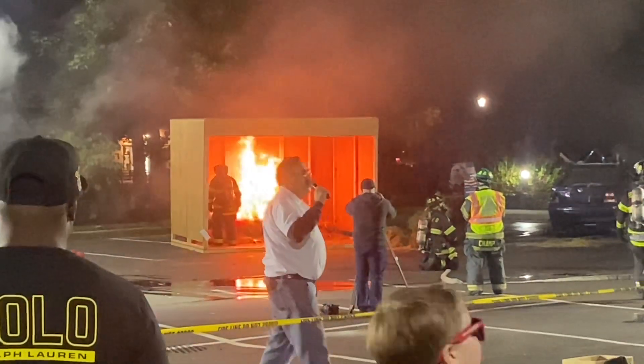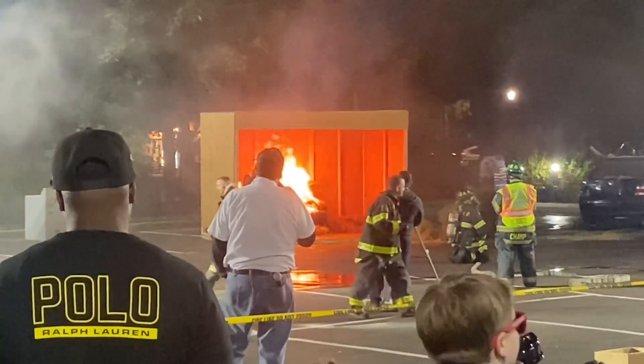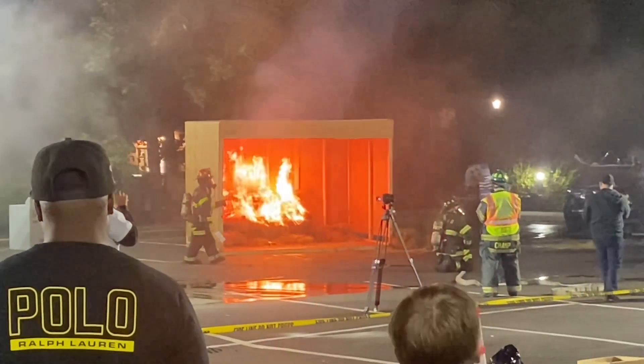You guys can't hear it over here, but it's beeping away right now — that smoke detector is going off. And real soon now the sprinkler head should activate and suppress that fire.